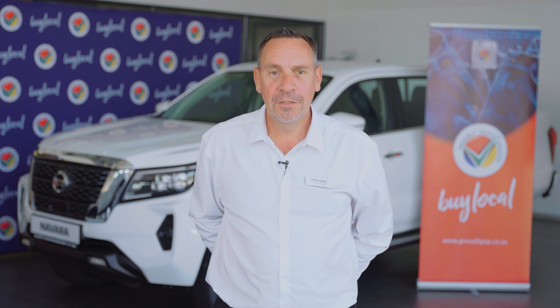McCarthy Nissan and Goodmead are proud to be part of the Buy Local Summit Expo 2022.